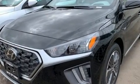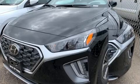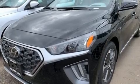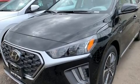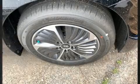Hyundai prioritized fit and finish as evidenced by one-touch window functionality, a built-in garage door transmitter, an automatic dimming rear-view mirror, turn signal indicator mirrors, lane departure warning, and power windows.